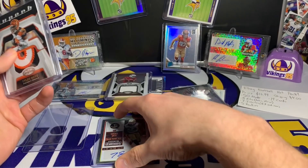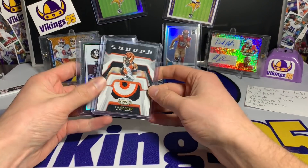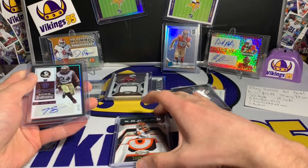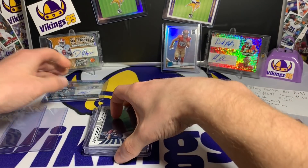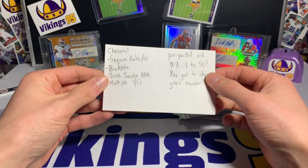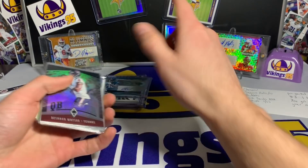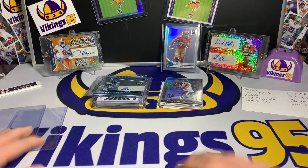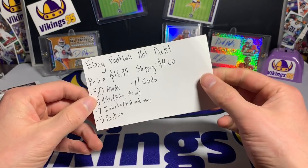I'm gonna say this one's fun for the price — for $17 and $4 shipping, it was definitely a fun rip. Terrence Smith super short print 14 out of 15 is pretty cool, chunky patch of Tyler Boyd, Hakeem Butler New Generation, Clear Cloth Kevin White, and Rykel Armstead. There's still a ton of chasers out there — I don't think we even hit a chaser. And that Nick Bosa silver rated rookie is a sweet card along with that DeShaun Watson numbered insert.